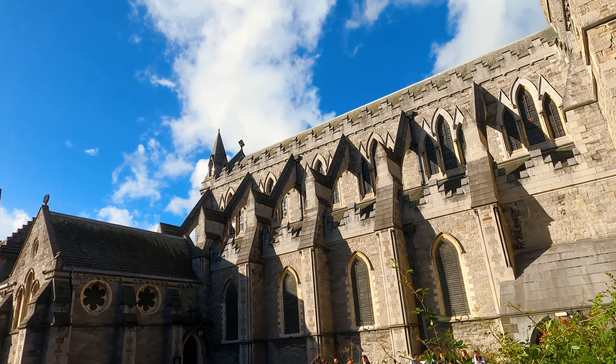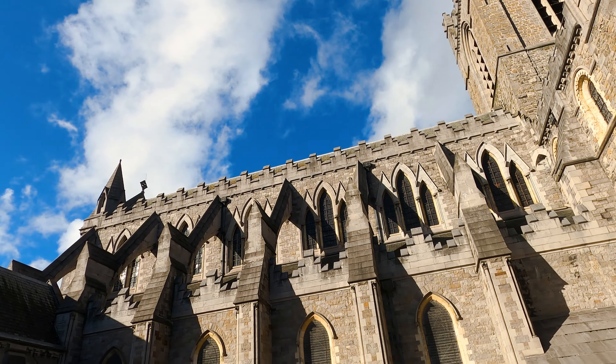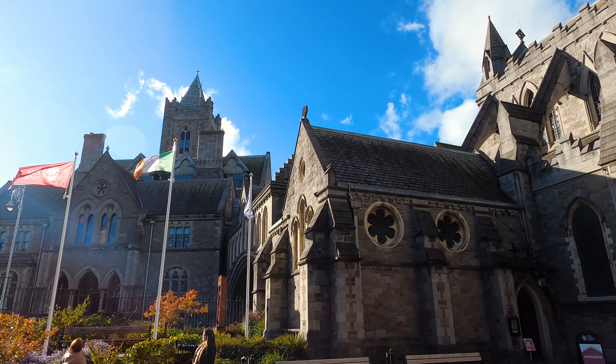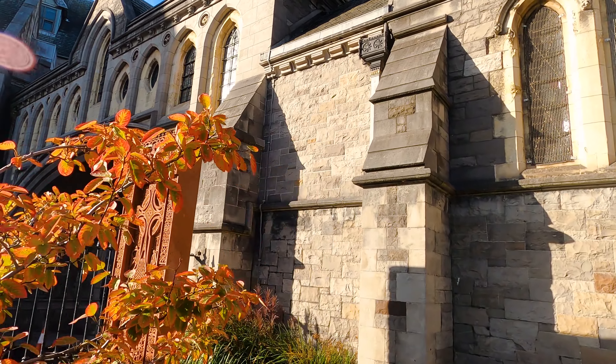Christ Church Cathedral is one of the oldest buildings in Dublin, with a history that dates back over a thousand years. The cathedral was founded by the Norse king Sitric Silkenbeard in 1028, and it was originally a simple wooden structure dedicated to the Holy Trinity.